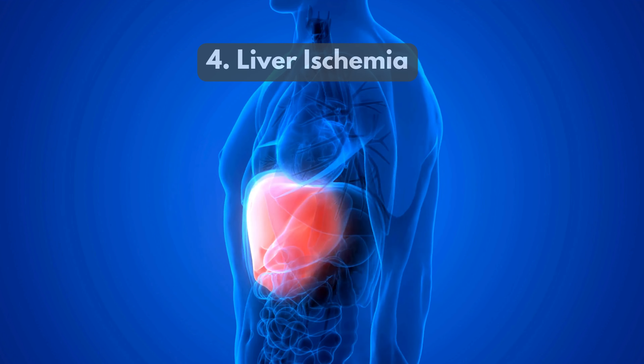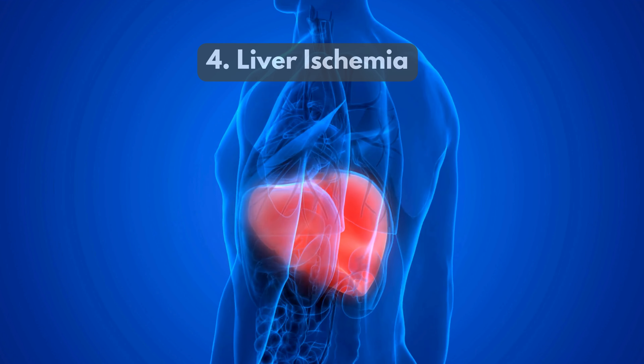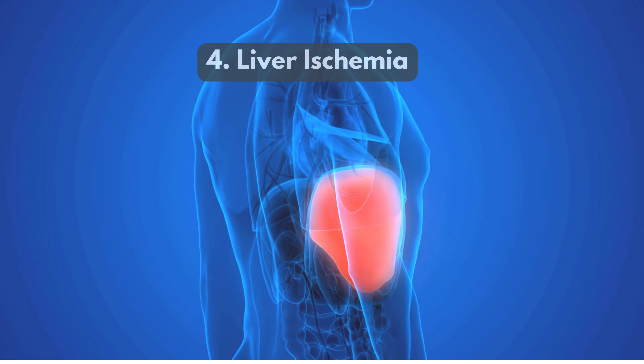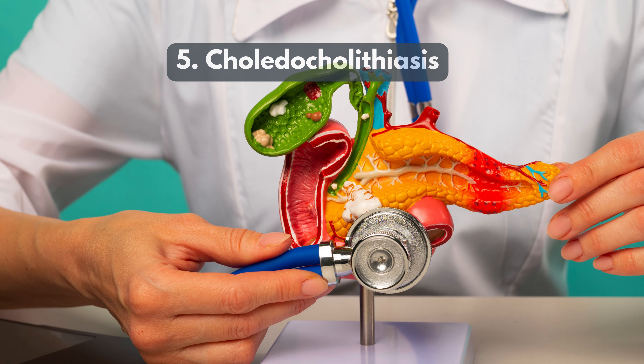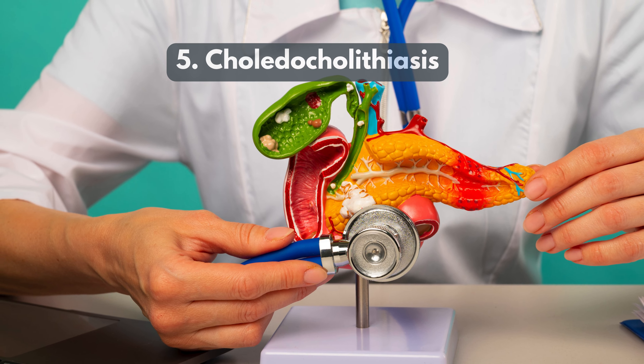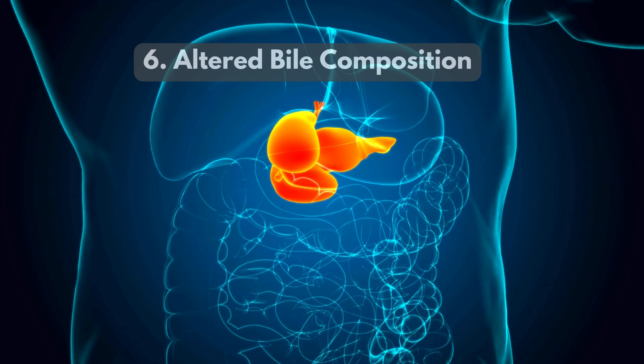4. Liver ischemia — temporary loss of blood supply to the liver during surgery can harm liver cells. 5. Cholelithiasis — leftover gallstones can block bile flow, damaging the liver.